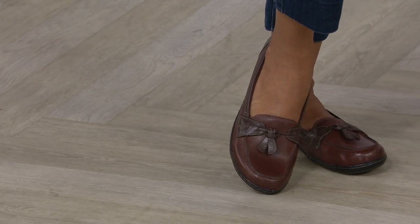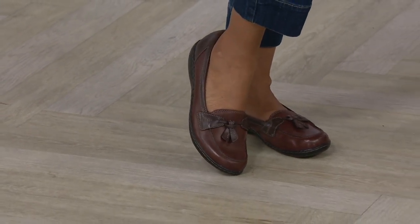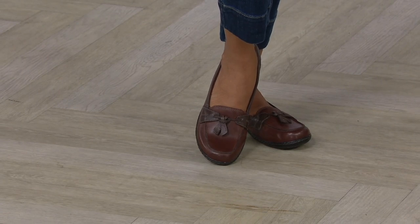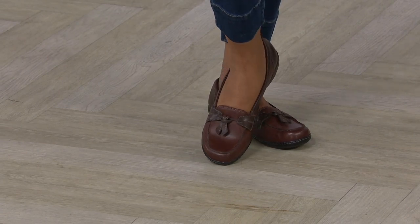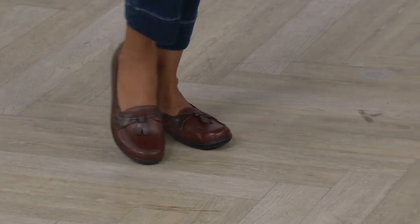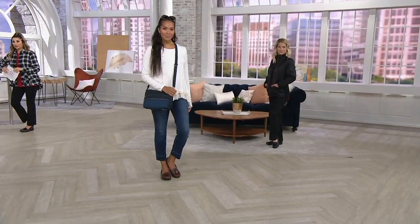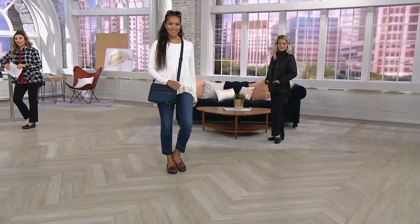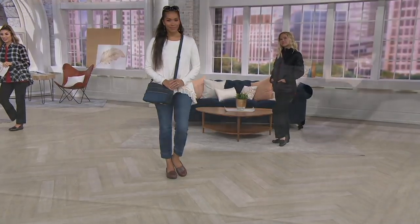I had a knee replacement last year and these are the only shoes that I could wear after my knee replacement. They just keep me steady. They're comfortable. There is no break-in time. So again, I have five pairs. I love them. It's my go-to shoe. I wear them every day for work. They're adorable, they're comfortable.